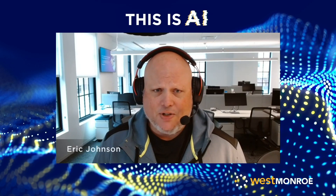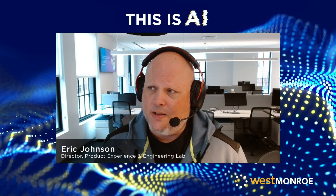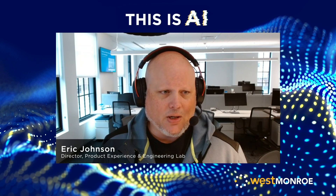Don't worry for those of you who are just listening — we'll narrate what we're showing on the screen as we get into it so you don't feel left behind. But if you want, feel free to check out the video content as well. My name's EJ. I'm a director in our product experience and engineering practice at West Monroe. My passion is emerging technology and building digital products, so I'm amped to talk about this stuff.